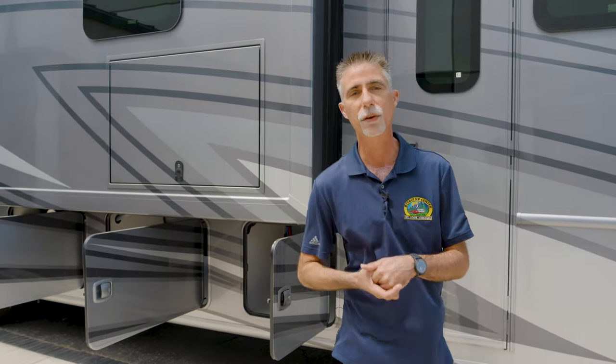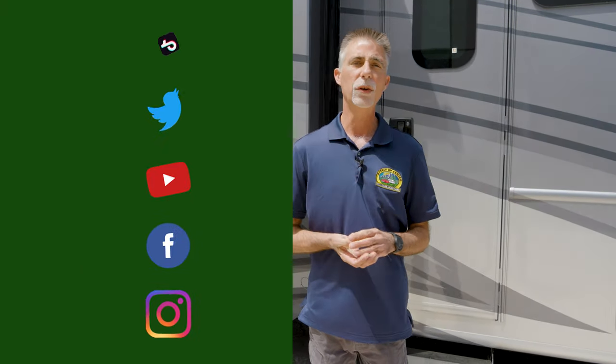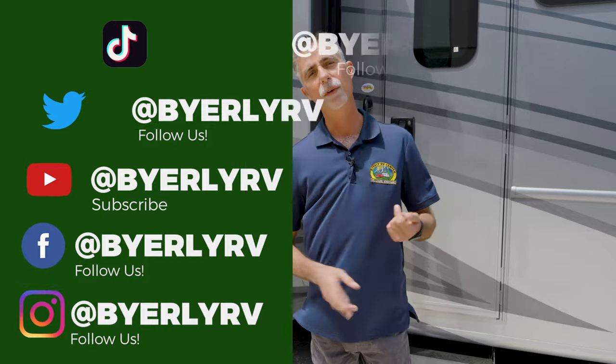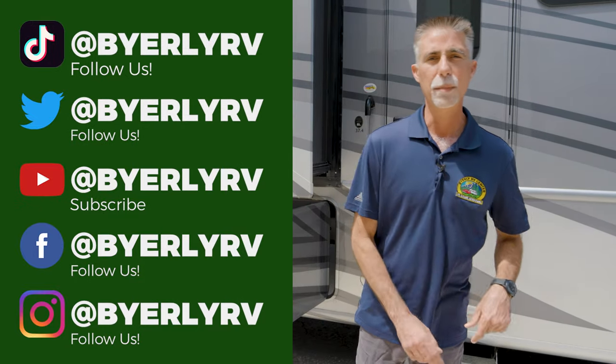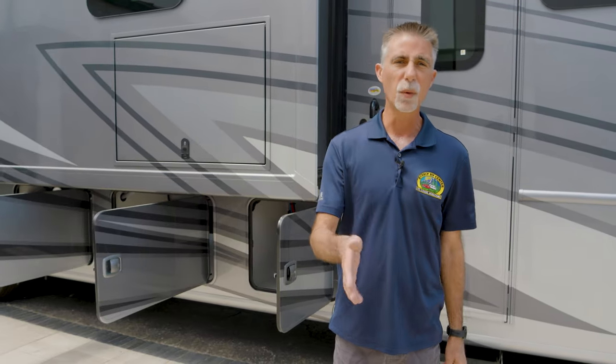Thank you for watching. When you're done with this video, take a look at the rest of our YouTube channel — we have product videos, instructional videos, and we go live once a month. You can also check us out on Facebook, Instagram, Twitter, and now TikTok.